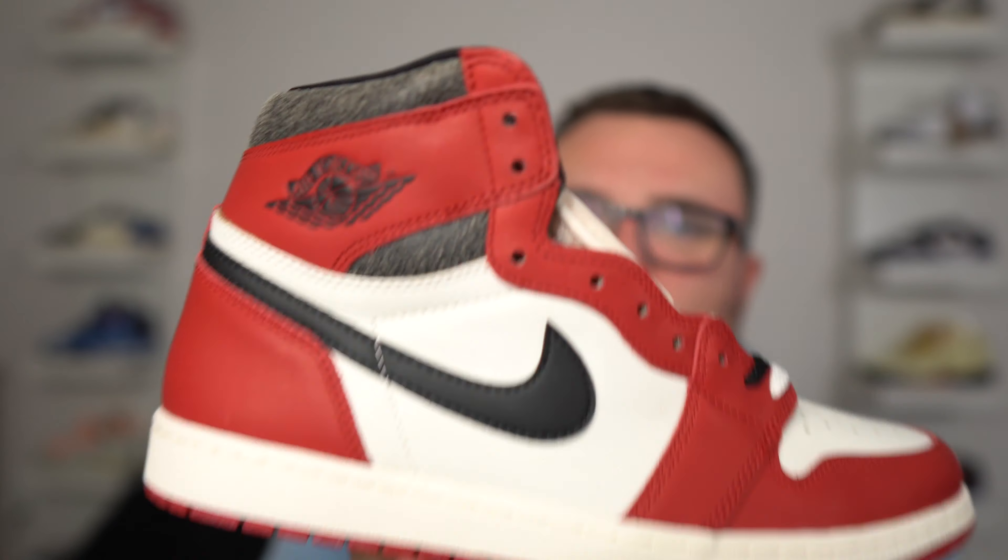This is absolutely crazy — let me know what you think about the Lost and Found Jordan 1s. Absolutely fire. Let me know if you got your order canceled — I'm sorry if you did, I really feel for you. Make sure you guys smash that subscribe button, leave a comment, and join the more family. The Air Jordan 1 Lost and Found — sneaker of the year, Jordan 1 of the year. Straight fire. Thank you guys so much for watching.